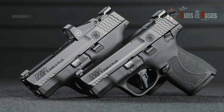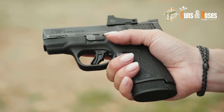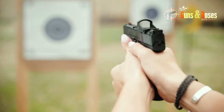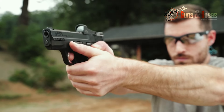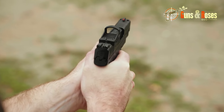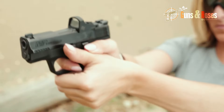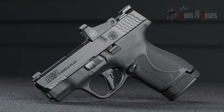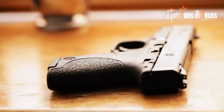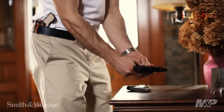Another aspect of the M&P Shield that I appreciate is its versatility. It offers options for both standard and extended magazines — the extended magazine adds two rounds of 9mm ammunition, giving you more capacity without compromising the shield's slim profile. And if you're looking for a more affordable concealed carry option, the M&P Shield is also available in a budget-friendly .380 ACP model.